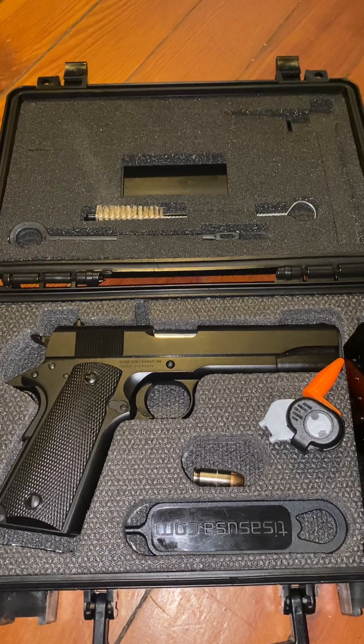For the price point you cannot beat this firearm. I'm not saying don't go buy a Colt — yes it's $800 more — or a Springfield or Kimber, but if you're going to shoot it at the range all the time and want to have fun with a 1911, I'd strongly suggest this one because you're not breaking the bank on something that's going to get worn through regular use.